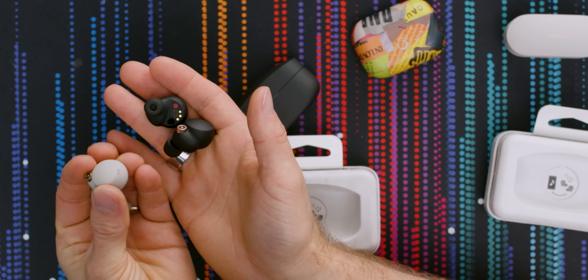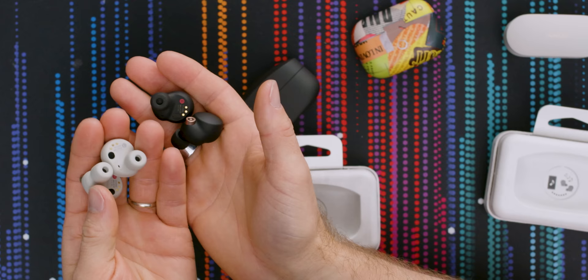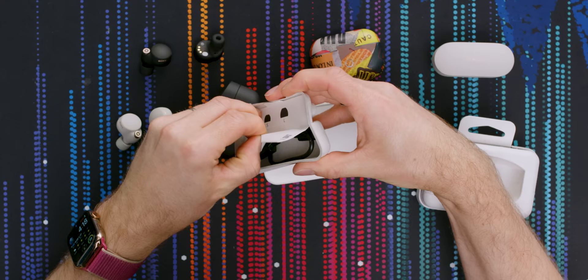I can see how people could get into the earthy tone white ones — I wouldn't even call it white, it's more of a stone color. But the black ones look pretty sharp. All recyclable packaging paper. They come with the medium tips pre-installed and also include small and large ones, color coded, and you get a Type-C charging cable.